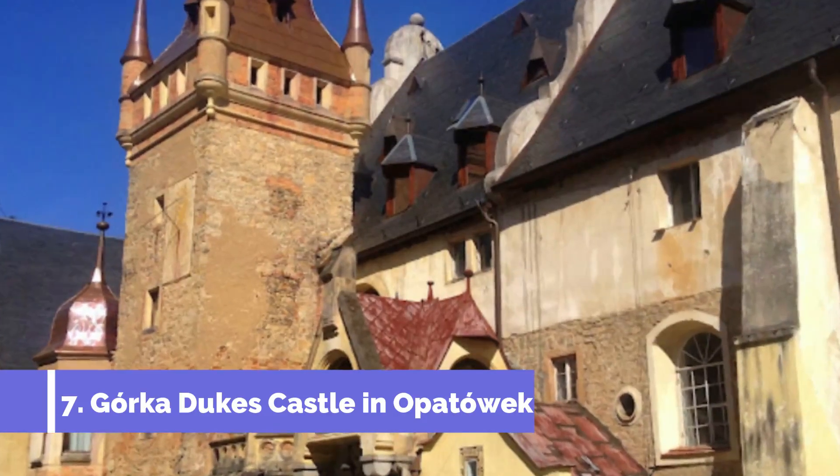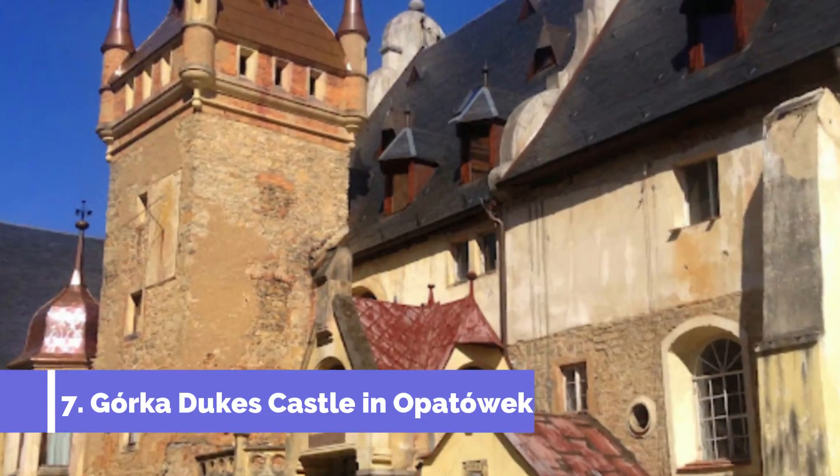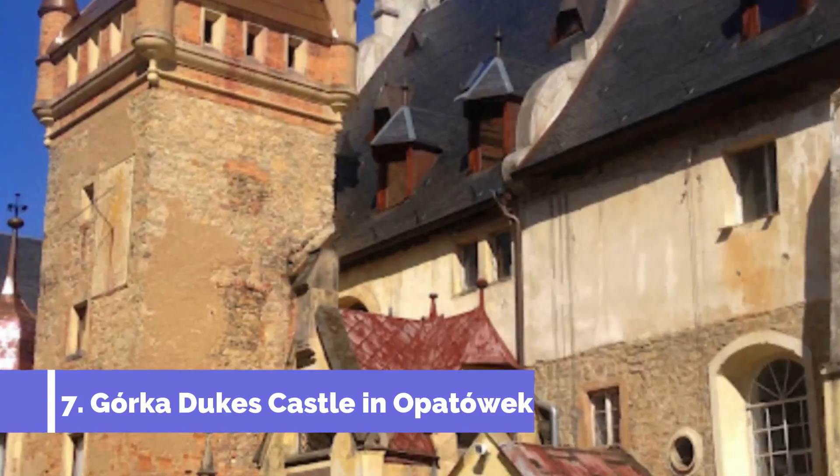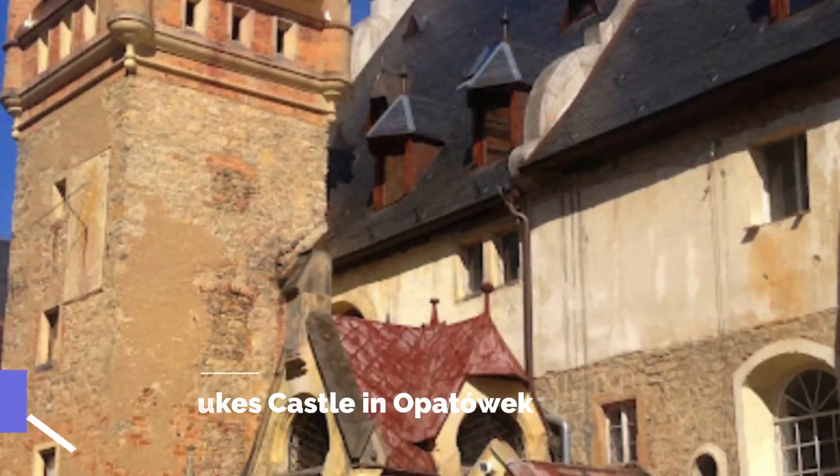Number seven: Górka Duke's Castle in Opatówek. Zamek Książąt Górka w Opatówku, also known as the Górka Duke's Castle, is a historic landmark near Kalisz, Poland, that is worth a visit. Dating back to the 16th century, this castle is a true gem and a testament to the region's rich history.